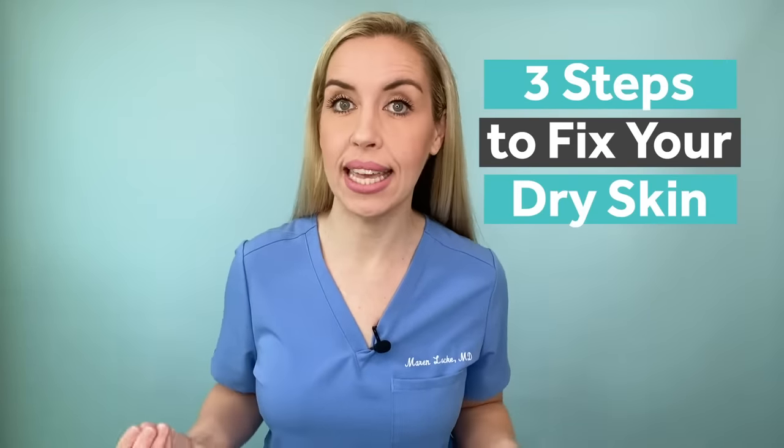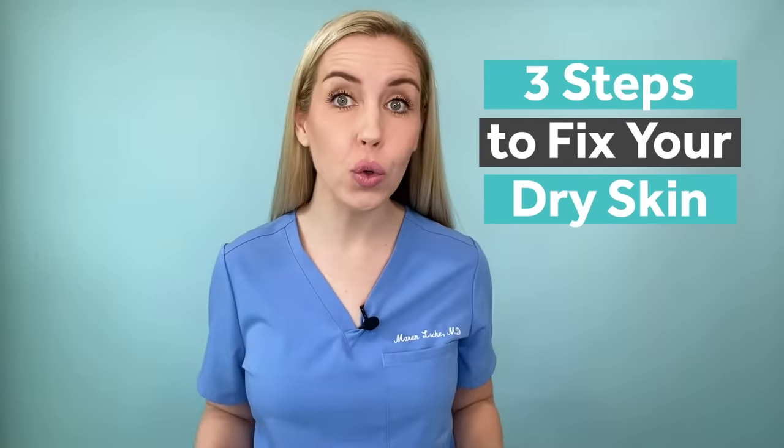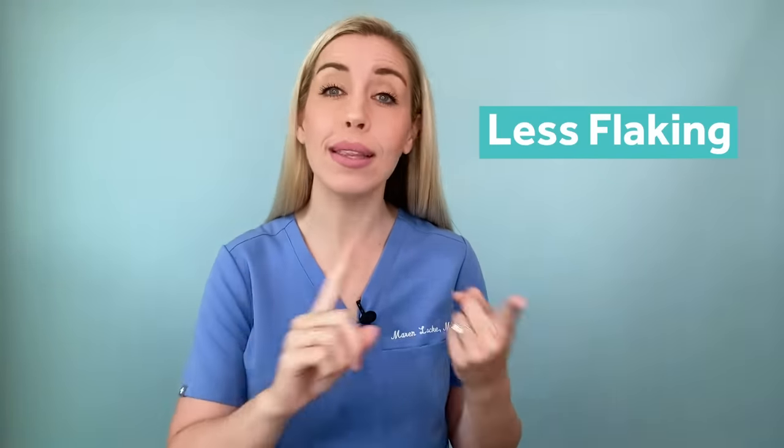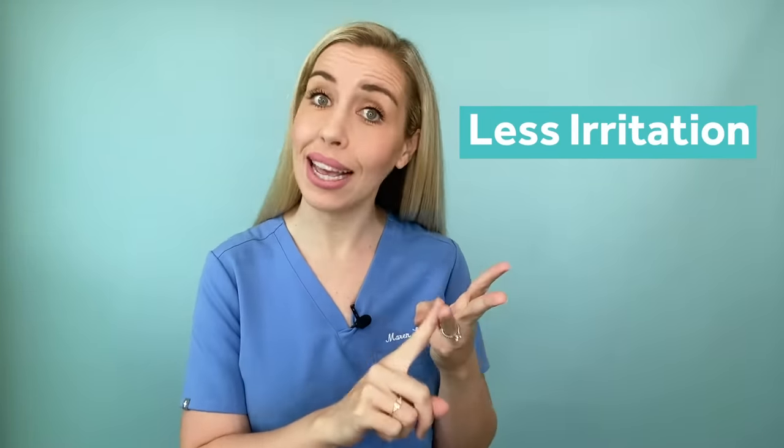Let's talk about your dry skin and how we can get it under control with lasting moisture that holds throughout the day. These three quick and easy fixes will help your skin feel better hydrated with less flaking, less redness, and less irritation.